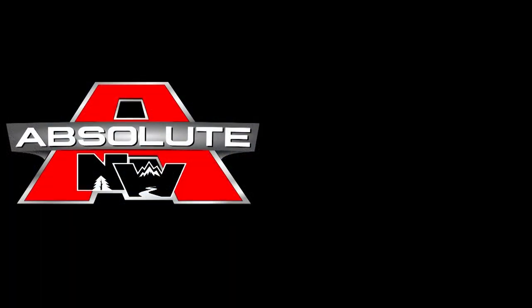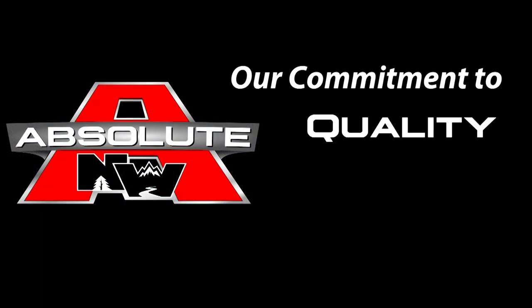All Northwood products are Absolute Northwood, which represents our commitment to quality, strength, and durability.